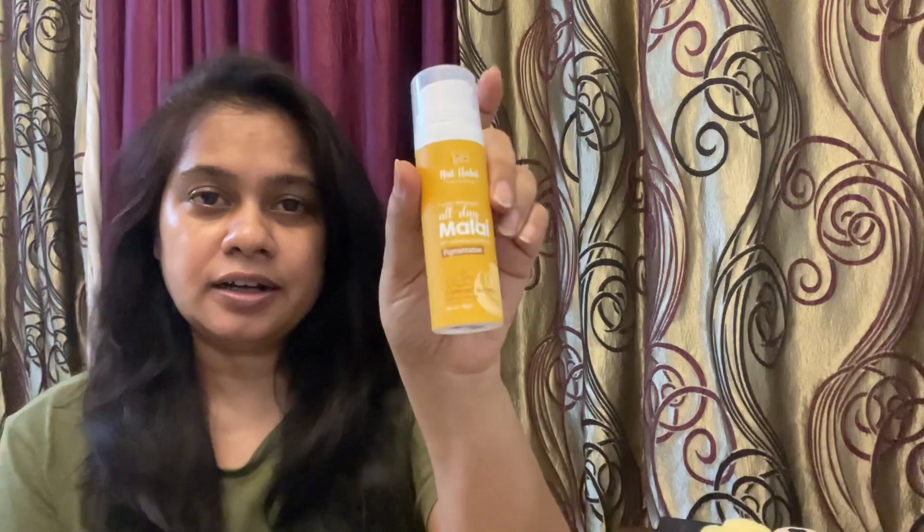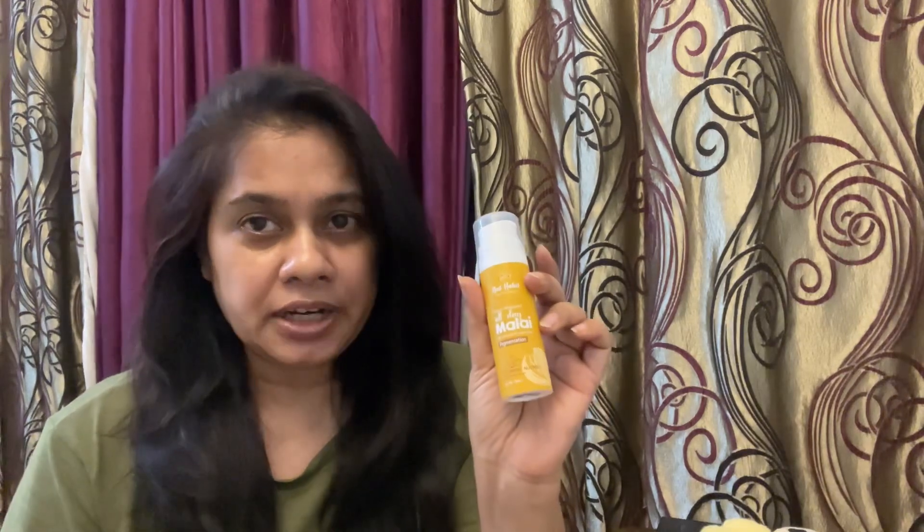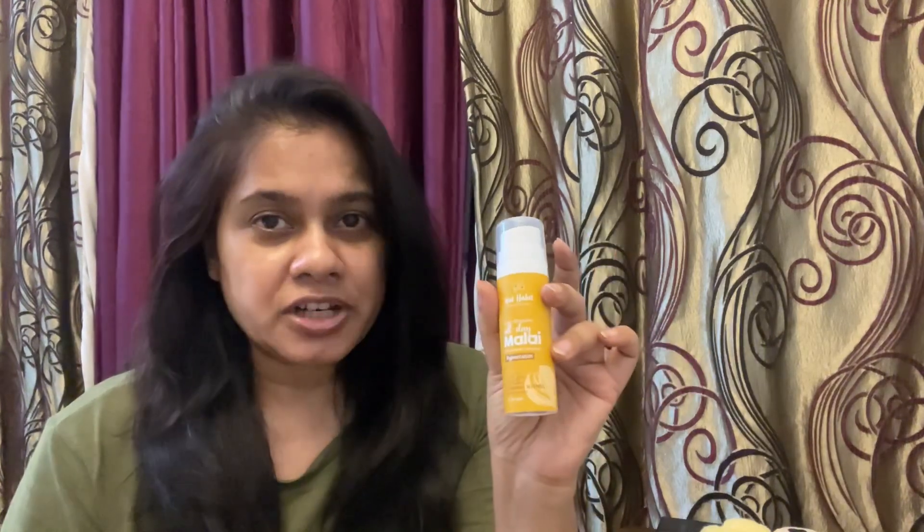Hey guys, welcome back to my channel. So I have reviewed the shampoo for Nathabit, and along with that I got two more products from Nathabit. I have already used their skincare products — I think there was another variant that I reviewed, but now I think this is a better version. I think I had it two years back, so maybe they had some changes and made it better.